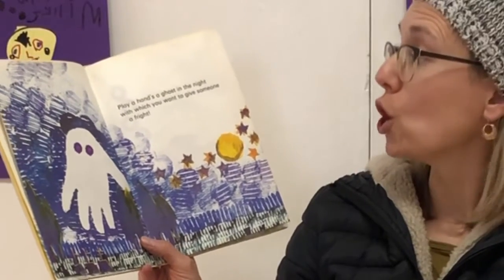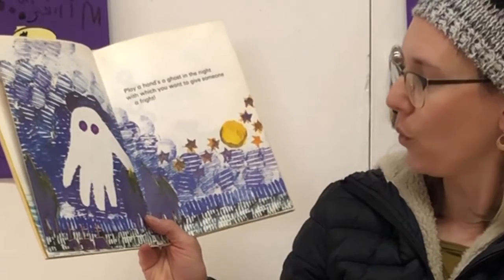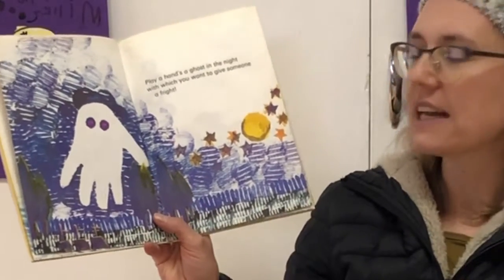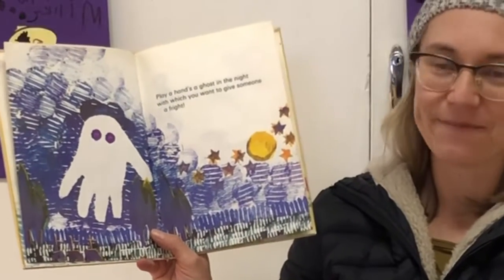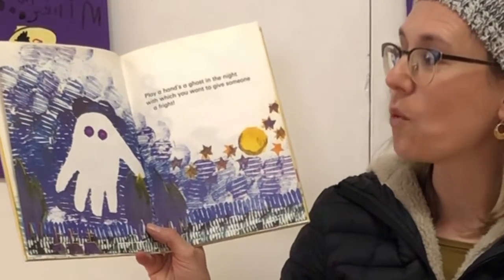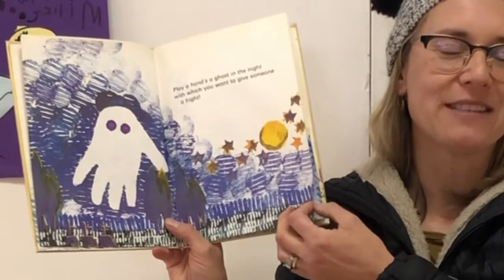Play a handsome ghost in the night with which you want to give someone a fright. Can you see how cleverly done that picture was? They painted around the hand and then when they took the hand away, the clean space made the picture, made the ghost.